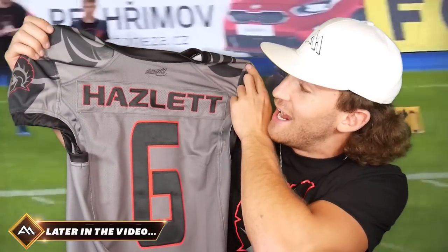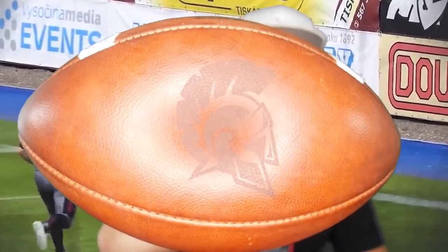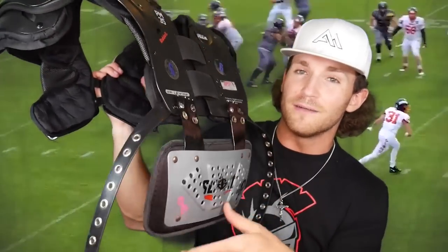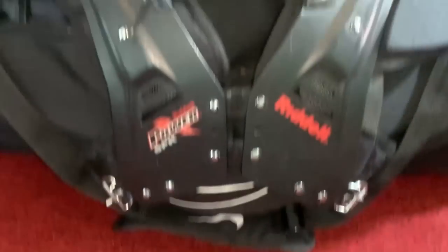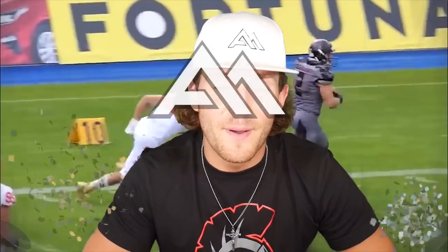We got Hazlet on the back, yes sir! Oh my goodness gracious, yes sir — check out that Gladiators logo, yes sir. I got the back plate on the bottom. Today y'all are about to find out what's inside my 2021 football practice bag. What's up y'all, my name is Clark Hazlet, better known as Adventure Athlete and also known as Card Country, and welcome back to another video.